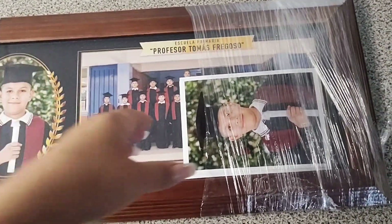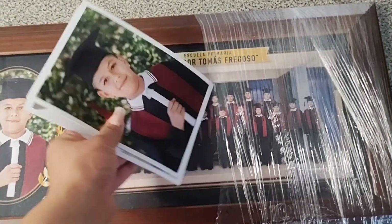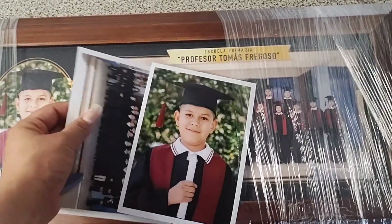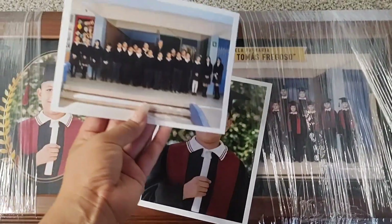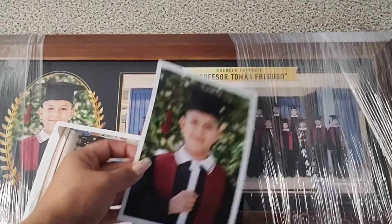Este cuadro nos costó $450. Me parece perfecto el paquete porque no estuvo elevado el precio, e incluye estas dos fotografías. Esta del grupo de mi hijo que, sin duda, van a ser bonitos recuerdos para él.